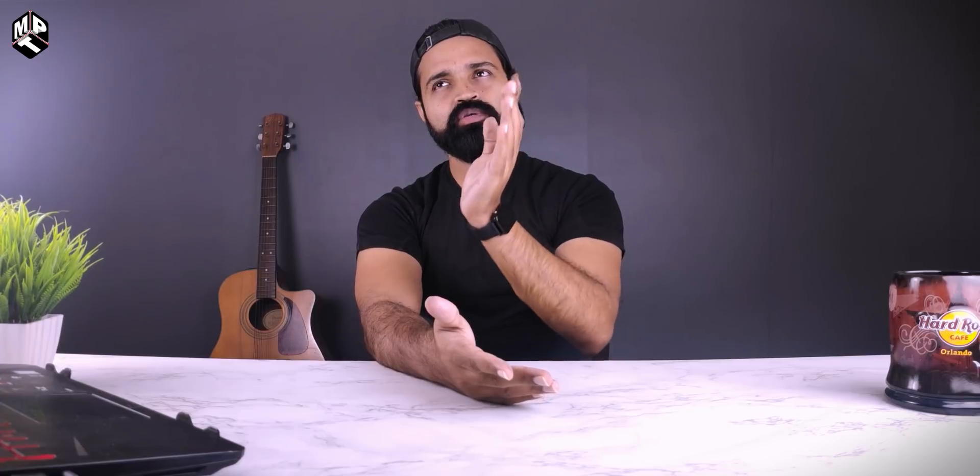The first comparison we have done is the detailed comparison of Snapdragon 730G, 720G, and Helio G90T. We have a mid-range segment of Exynos — we have four processors in that video. I'll check the link below. So let's go to this video: 720G vs Helio G95.